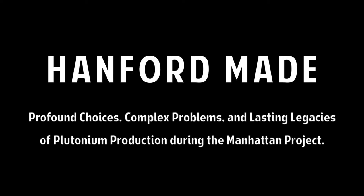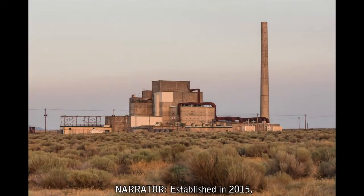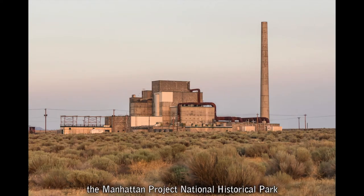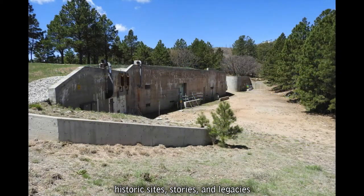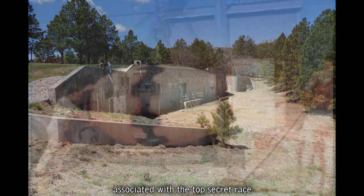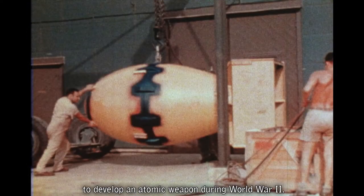Hanford made profound choices, complex problems, and lasting legacies of plutonium production during the Manhattan Project. Established in 2015, the Manhattan Project National Historical Park preserves and interprets the nationally significant historic sites, stories, and legacies associated with the top-secret race to develop an atomic weapon during World War II.